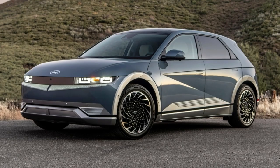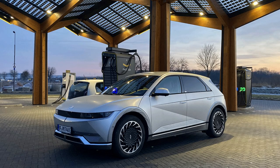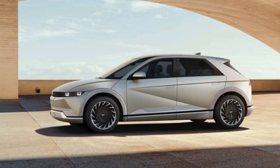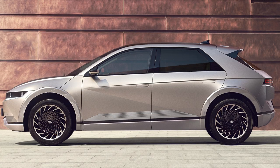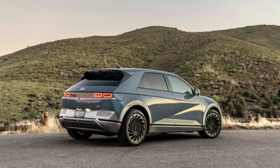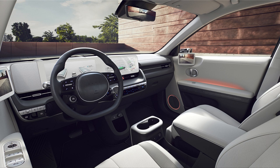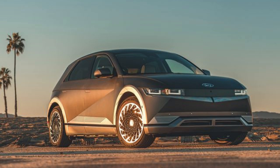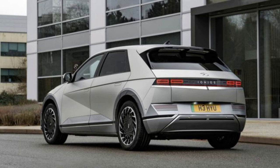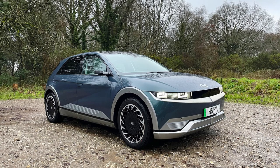The Hyundai IONIQ 5 is a revolutionary electric SUV that combines retro styling with cutting-edge electrification. It features up to 320 horsepower and 266 miles of range, with a big-battery variant offering 303 miles. Its 350 kW DC fast charging system can keep pace with luxury EVs like the Porsche Taycan or Lucid Air, so you don't have to sacrifice performance for cost-effectiveness. The IONIQ 5 also places above the Ford Mustang Mach-E and Volkswagen ID.4 in rear passenger space, making it a great choice for those starting their EV journey.